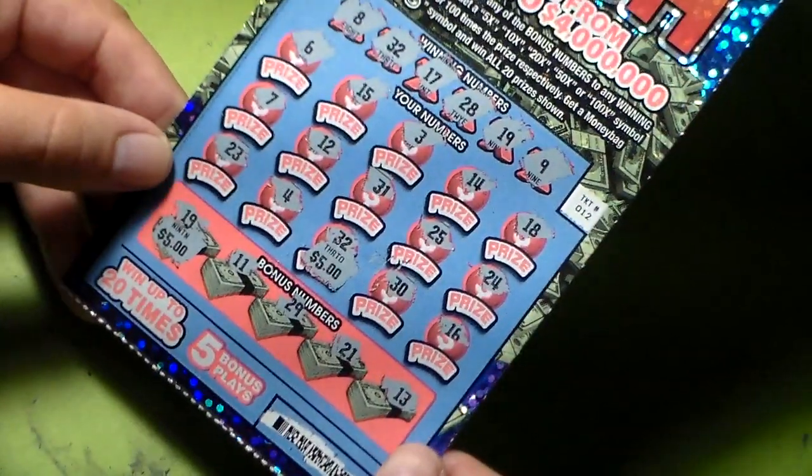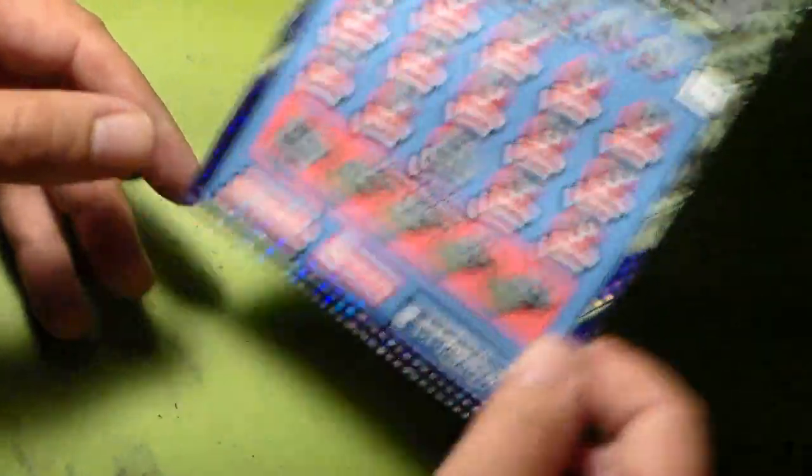All right, so this is a ten dollar winner. Now let's go to ticket number fifteen — this one we have, oh yeah, the five times — and do we have something else? Oh yeah, we have matching twenty-two.